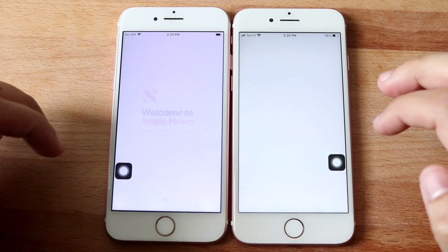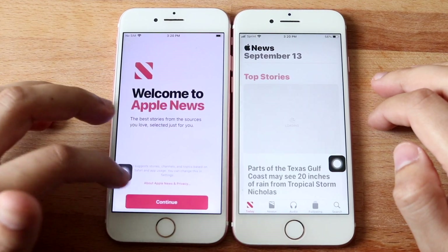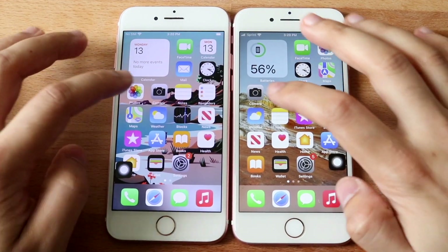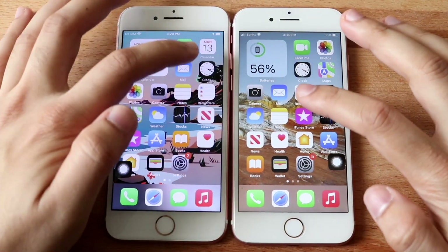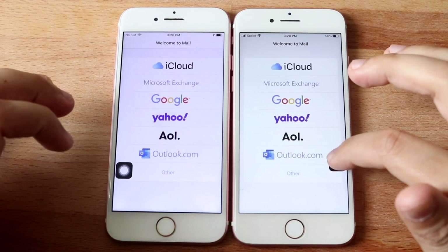Let's do News. 3, 2, 1. And it looks like we may get into a little bit of a different pop-up here. Hopping out of this one — I hate these pop-ups on iOS. Camera, 3, 2, 1. Let's get into Mail, 3, 2, 1. And 14.8 looked to be a little bit faster there.